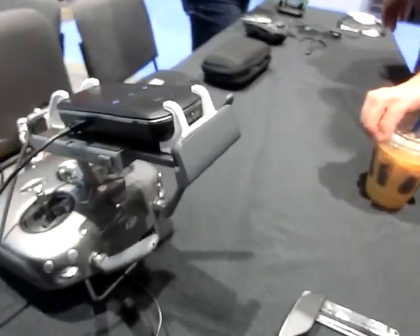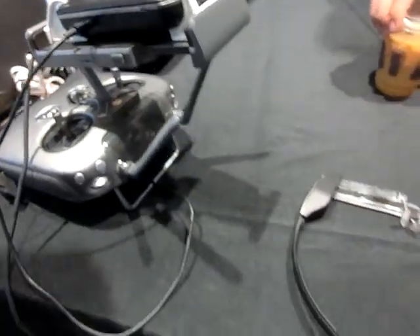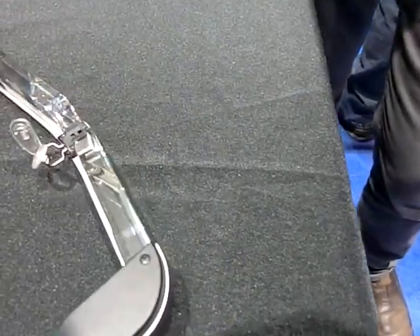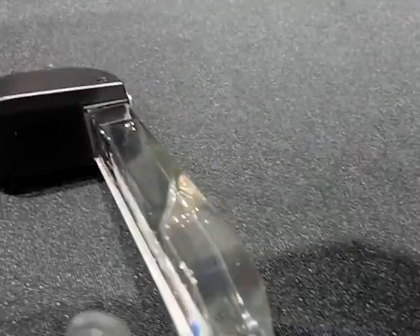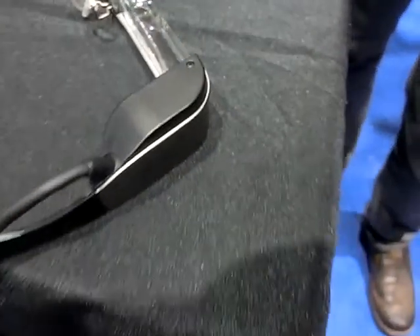They said, projectors are big — how can we miniaturize them and make them portable? Each side of those glasses is two tiny projector panels. These are now OLED projector panels, one on each side. They figured that's a new way they can leverage existing R&D and existing engineering expertise, and they built it into this form factor.